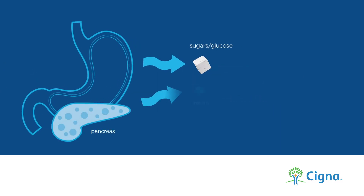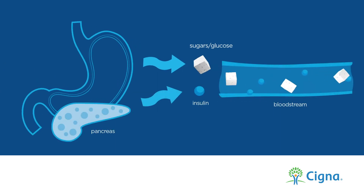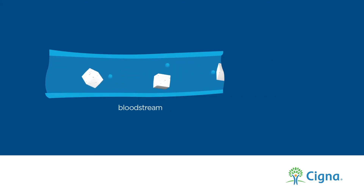Insulin, which is made by the pancreas, acts like a key, helping to get glucose into your body's cells to be used for energy. When you have diabetes, your body either makes little or no insulin, or does not use it correctly.